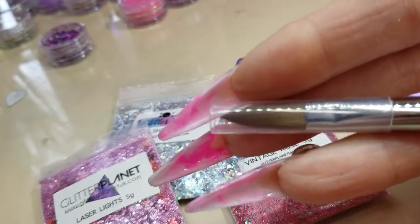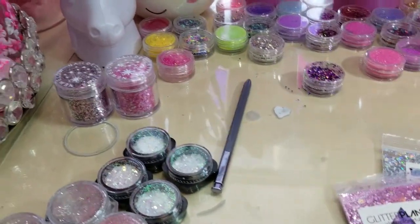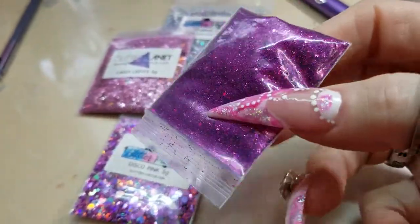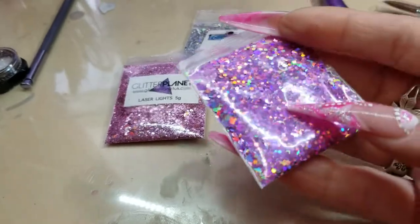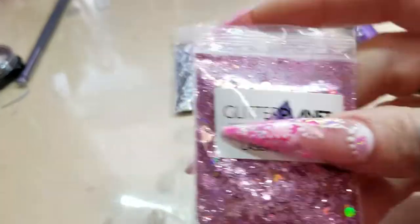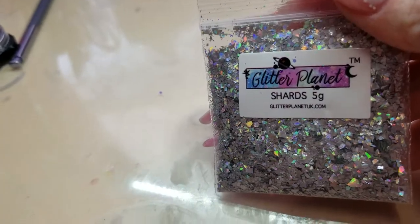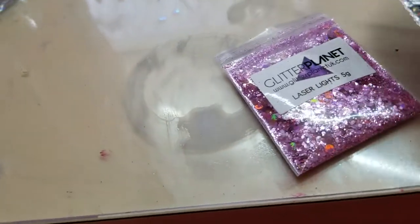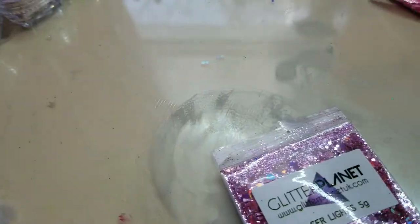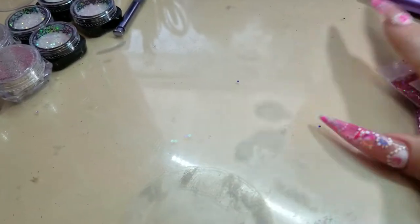I've done some really pretty glitters from them. Really pretty — I mean, look at that. Oh, that's so pretty. This was a bigger bag; it looks bigger than these, but they both say 5 grams on it. And then we got this one — Vintage Rose. A lot of my colors are pink. So that was on Glitter Planet.